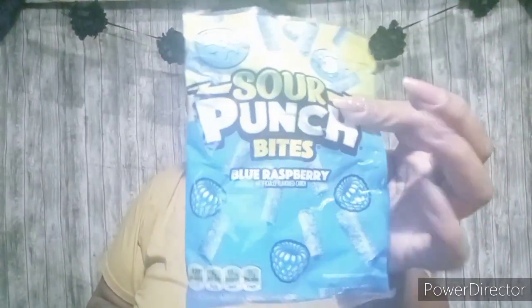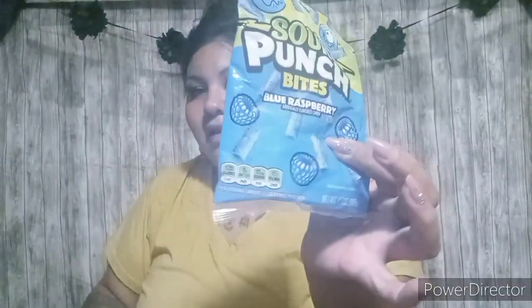One more item that I forgot to show you in the food was this Sour Punch Bites. They are the blue raspberry flavored ones, so they're all blue raspberry. These are my favorite and my husband's favorite, so I picked those up for him.